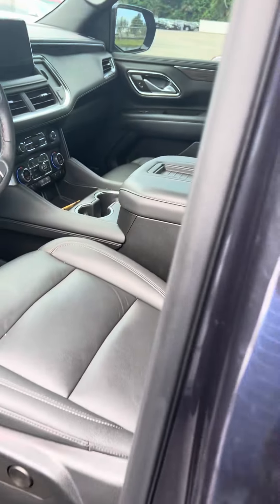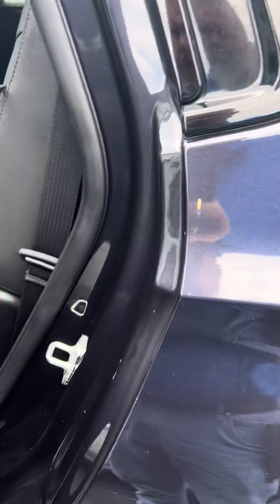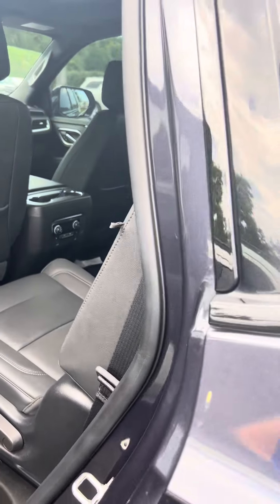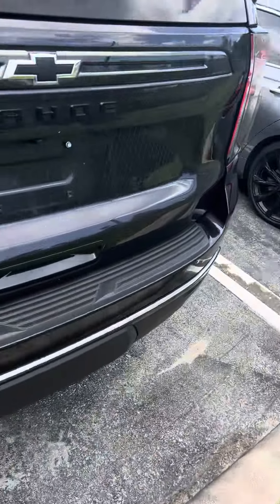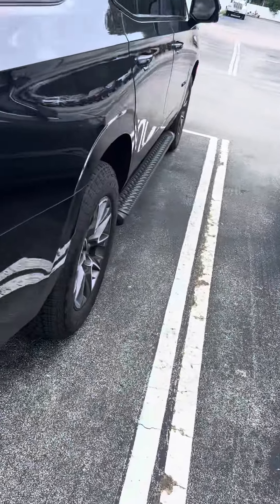Heated seats, bottom and top. Captain's chairs for the second row, and here's your third row. AC controls in the back. It's a beautiful vehicle, it's in great condition — just needs to be detailed and cleaned up.